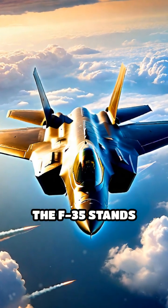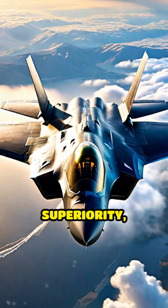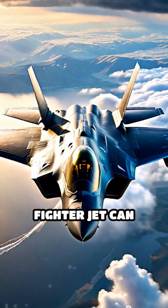Ultimately, the F-35 stands apart for its stealth, versatility, and technological superiority, redefining what a fighter jet can achieve.